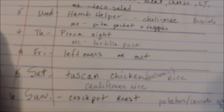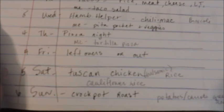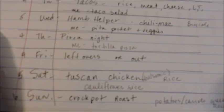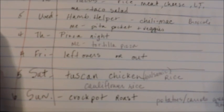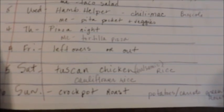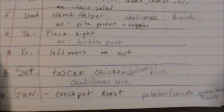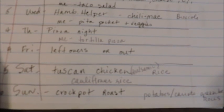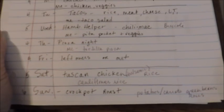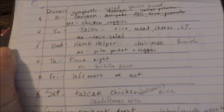Friday night we'll have leftovers, or we might go out because my husband and my oldest daughter will be visiting a college for student orientation this weekend. So it'll just be me and three of the kids and we might go out Friday night. Then Saturday evening they will be home, so we will be having a Tuscan chicken — which is a balsamic chicken — probably with rice, and what I will probably do is have that with cauliflower rice. And then for Sunday, I'm planning to have a crock-pot roast with potatoes and carrots and maybe some green beans and some rolls. I don't have a roast right now, but I will be going to the store between now and Sunday. So that is the plan I have for this week.